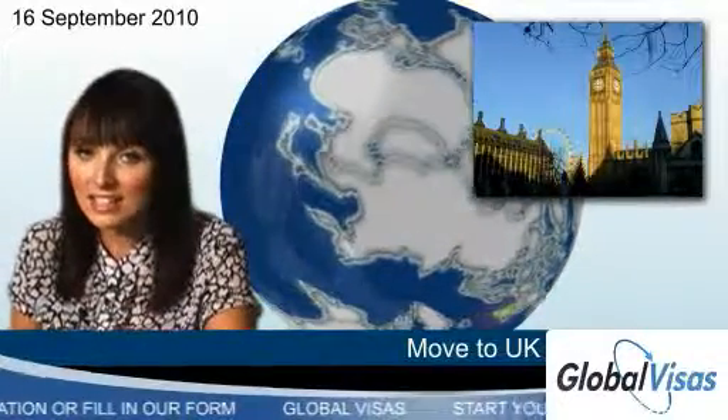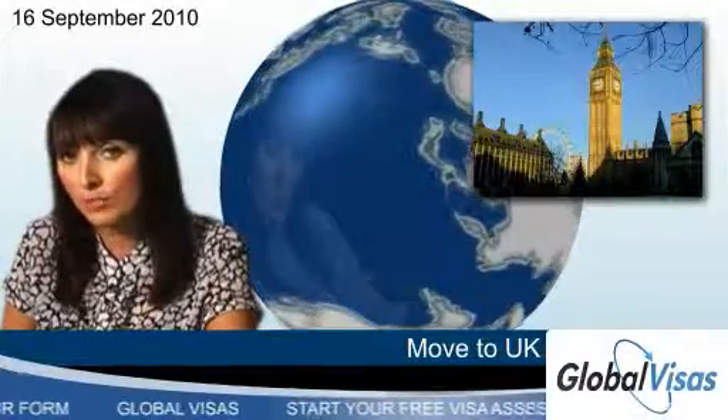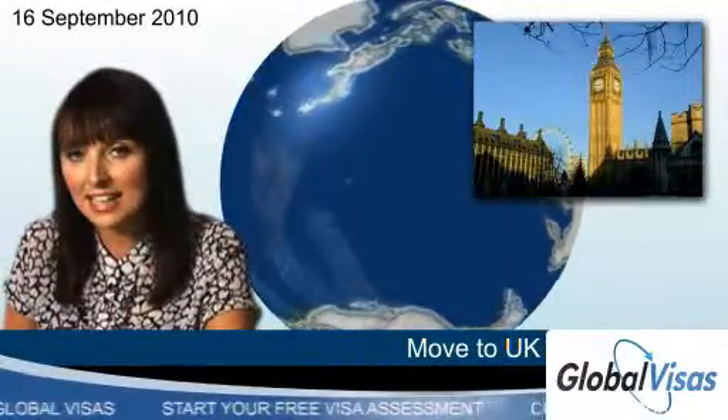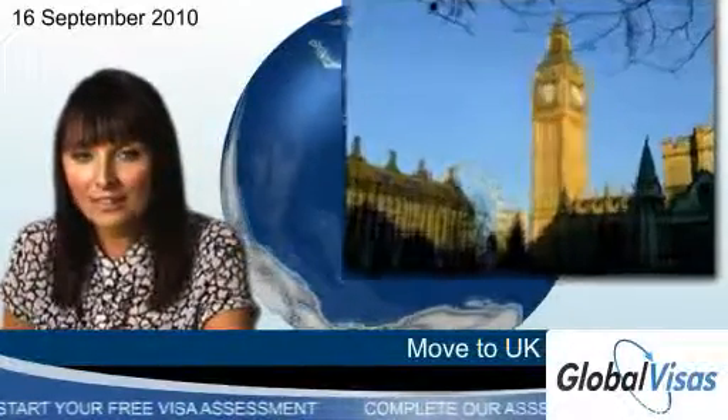And if you have ancestors born in the UK or Republic of Ireland, you might be eligible for a five-year UK visa which may be extended to let you stay permanently. To see if you're eligible, take our free test below.